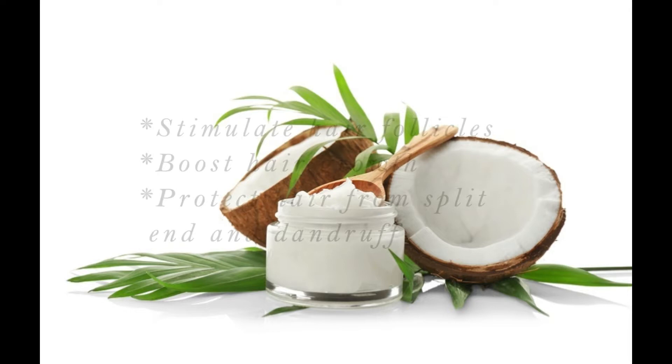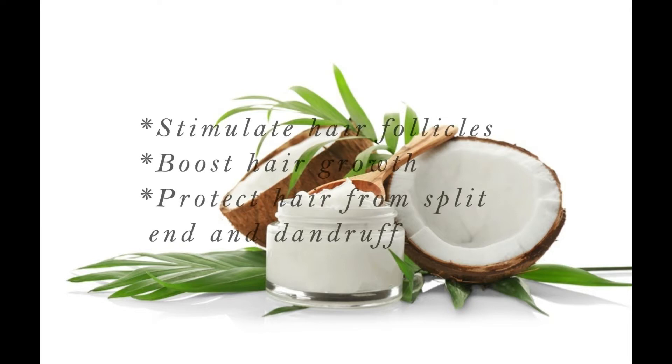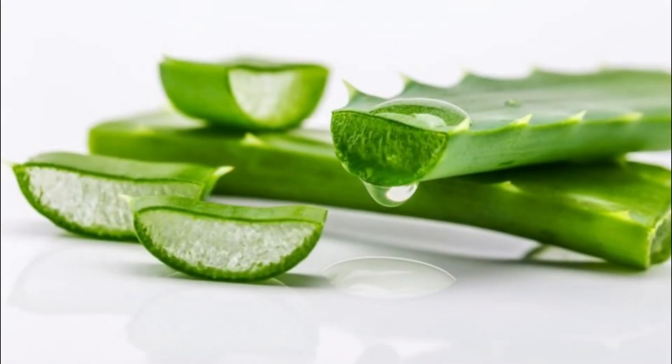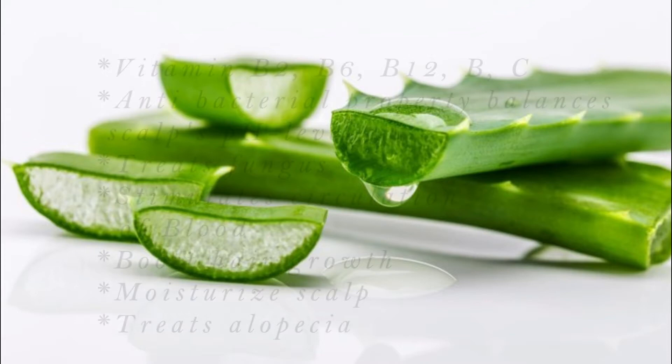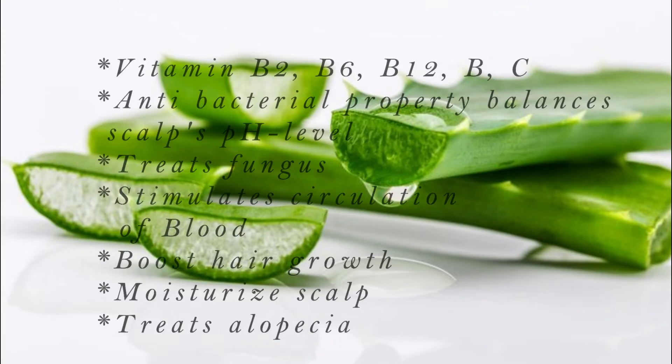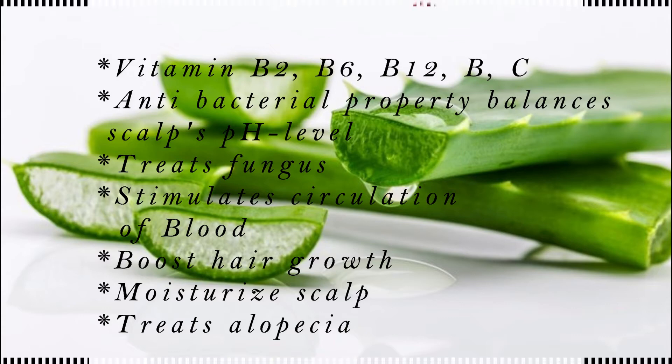Aloe vera leaves contain vitamin B, vitamin C, vitamin B2, vitamin B6, and vitamin B12. Its antibacterial properties help to balance the pH level of your scalp, and it also treats fungus and stimulates blood circulation. It boosts hair growth, moisturizes your scalp, and also helps to treat alopecia.